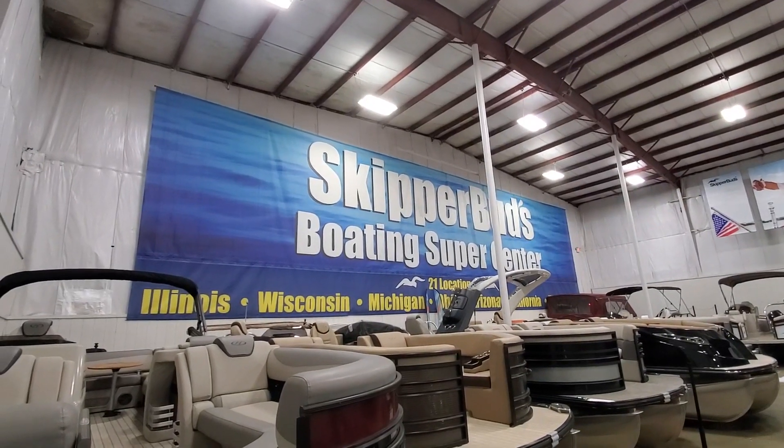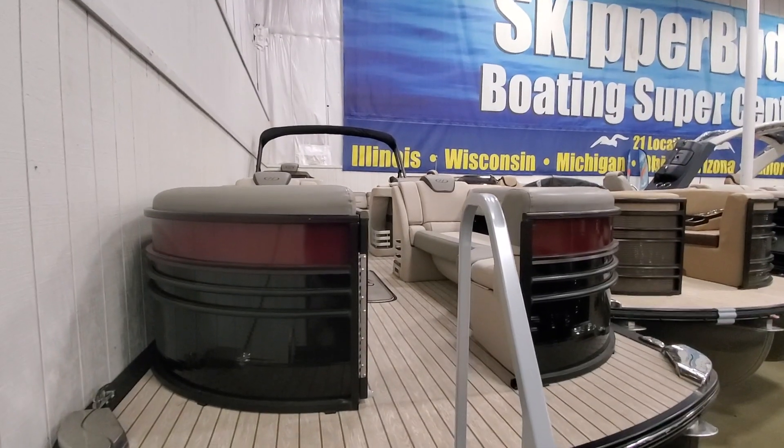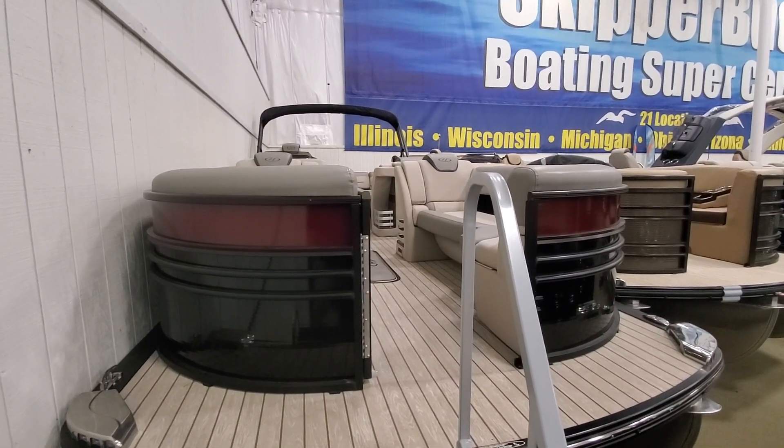Welcome everybody to the virtual Skipper Buds showroom. Today we're going to take a look at a 2019 Harris 270 Grand Mariner.